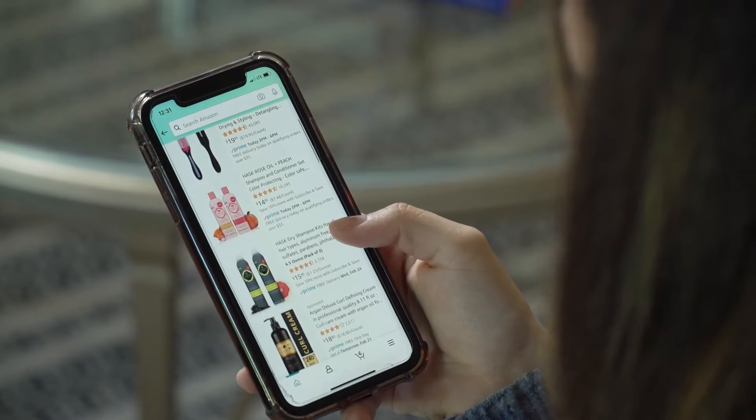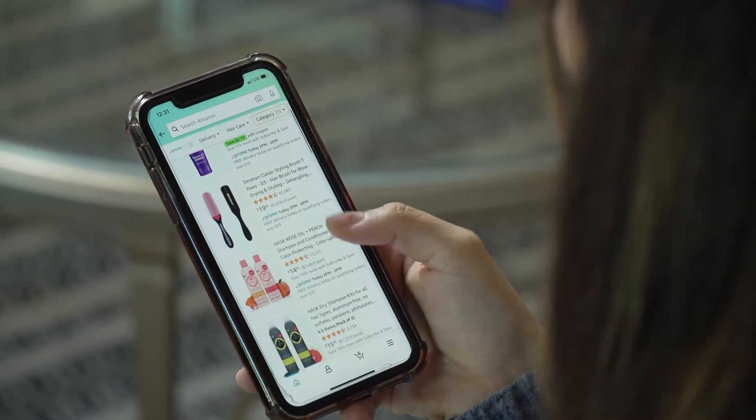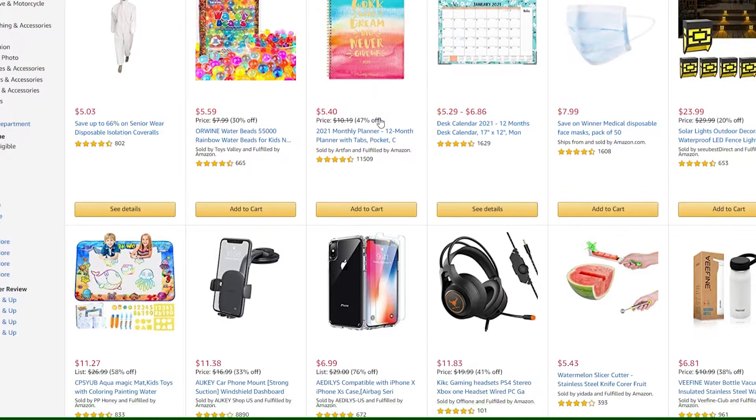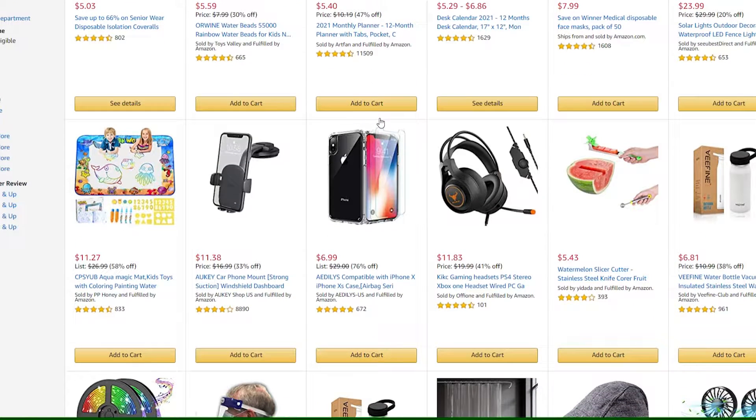But did you know there are some easy ways to save on your Amazon purchases? First, browse Amazon's outlet store. It offers thousands of marked-down, overstocked items.